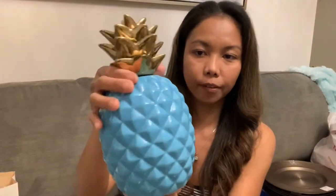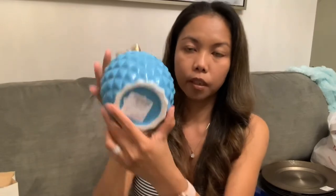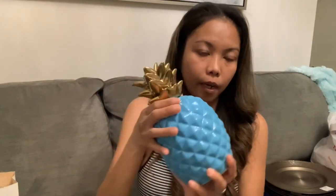I also have the pineapple — you know me, I love pineapples! It's 12.99 and I got two.